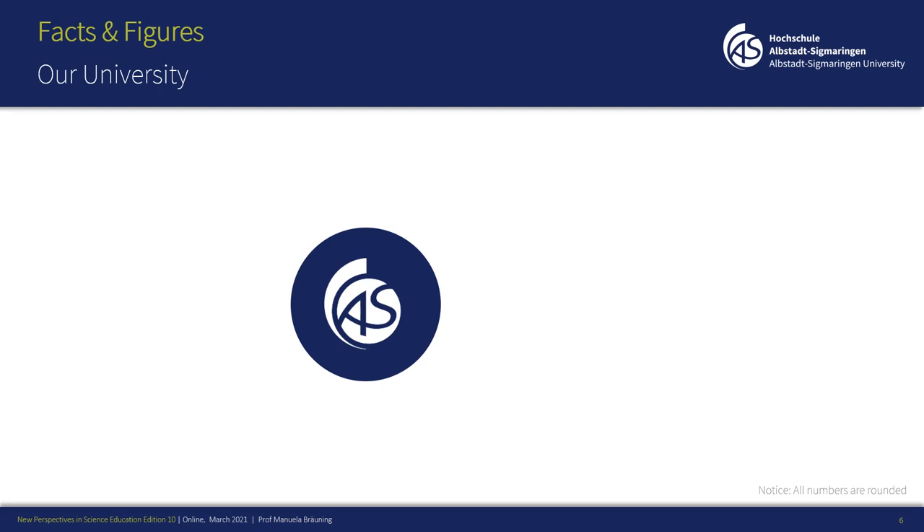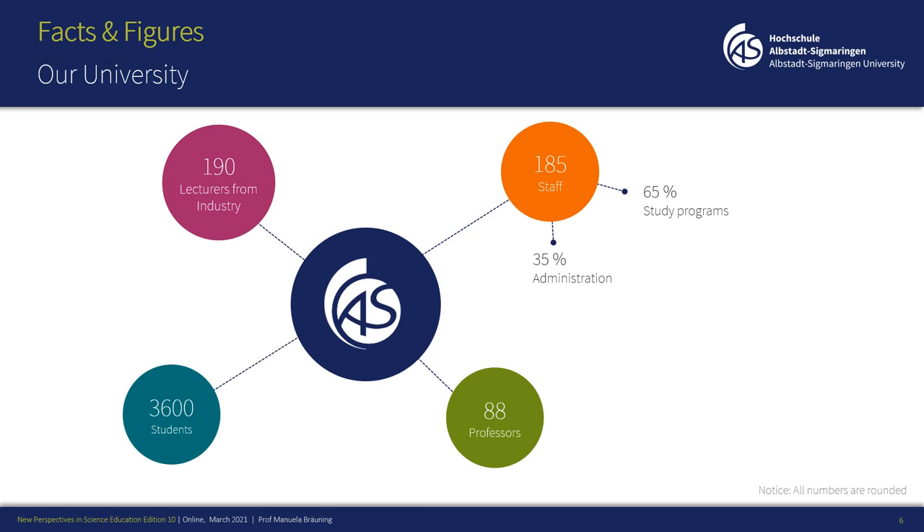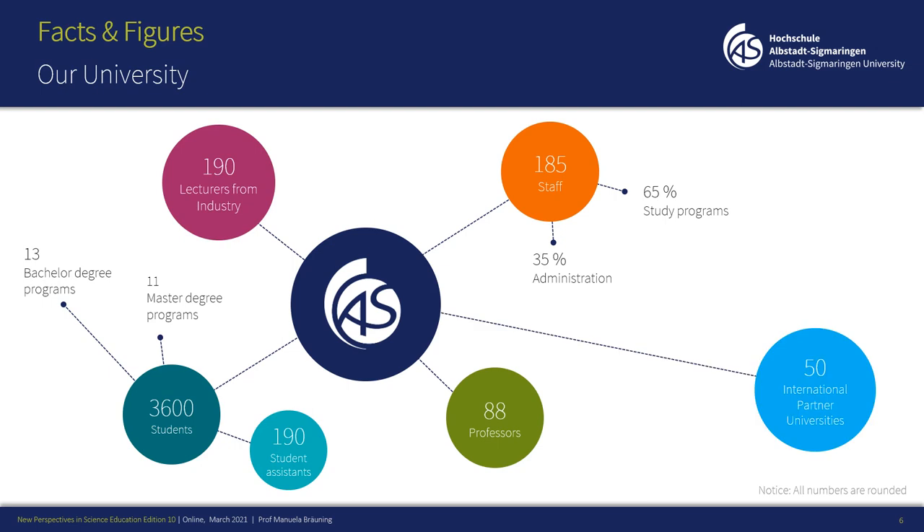Some facts and figures about my university: we're based in Albstadt but we have a second campus in Sigmaringen. In total we have 88 professors, 190 lecturers from industry, and about 185 people in staff, of which 35% are in administration and 65% are in study programs. We have about 3,600 students across 13 bachelor degree programs and 11 master's programs. Approximately 190 students are student assistants helping in teaching or research, and we work with approximately 50 international partner universities worldwide.